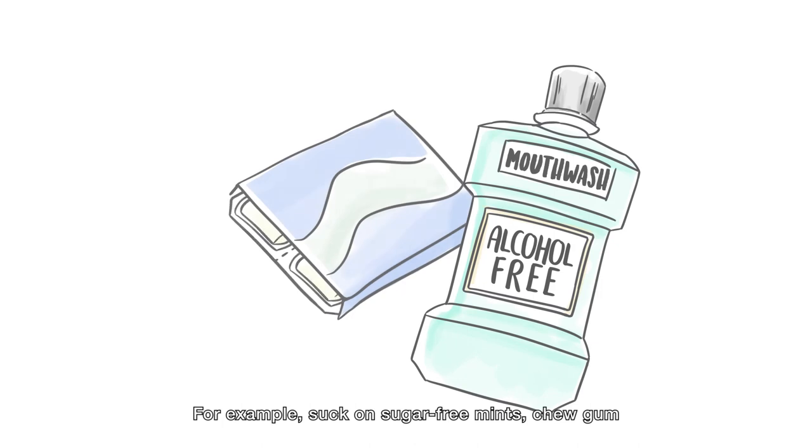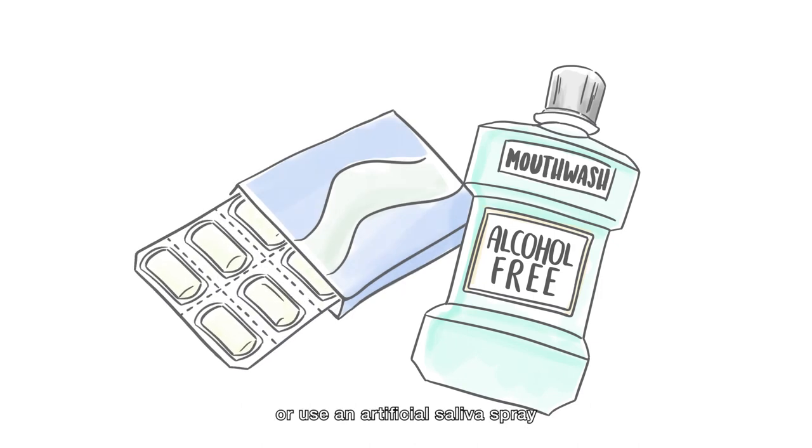Only use alcohol-free mouthwash and always keep your mouth moist. For example, suck on sugar-free mints, chew gum, or use an artificial saliva spray.